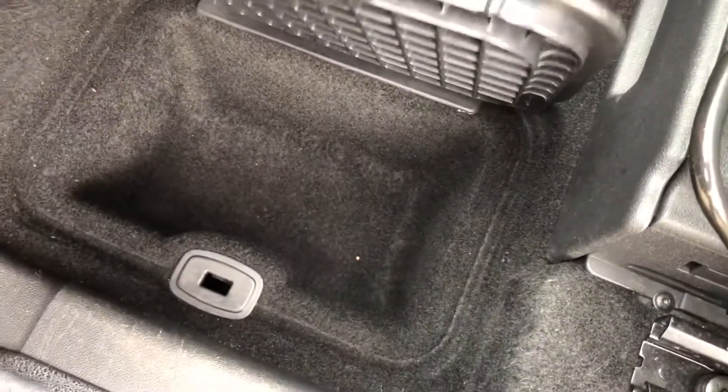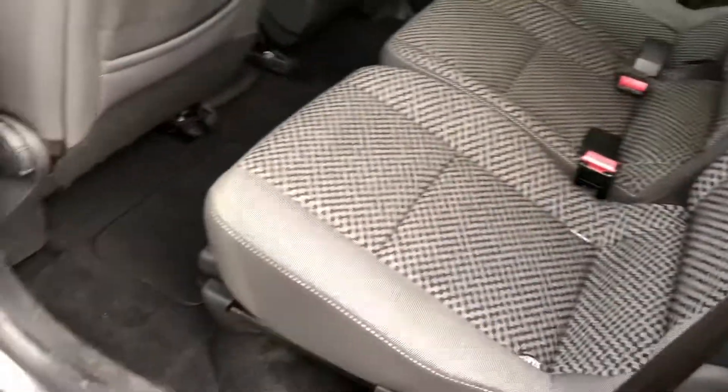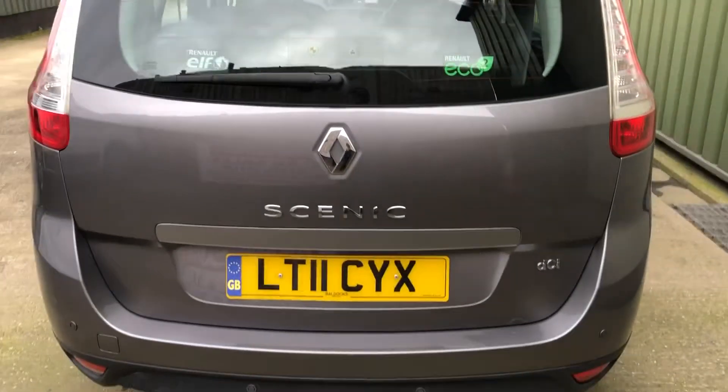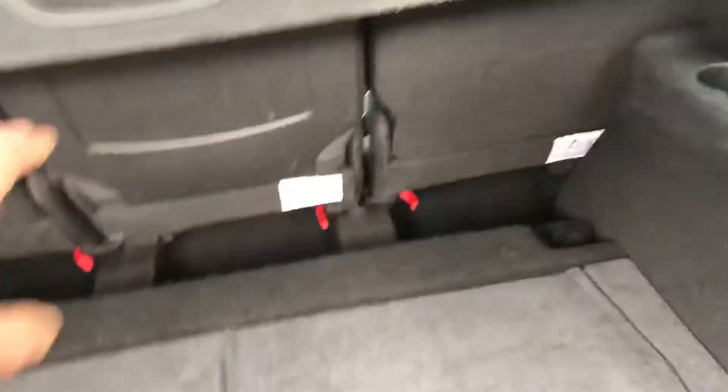There's a storage area down there as well, under the floor — all round, all nice and tidy inside. Got the rear parking sensors, got the load area cover in the back. If we can stretch that into place, like that.